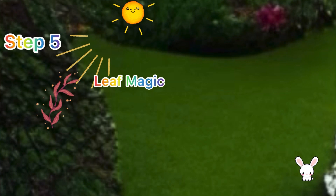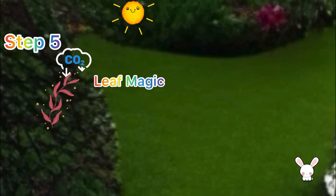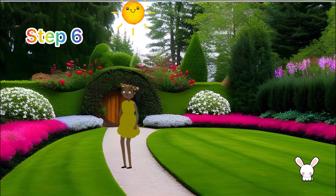Step five: leaf magic! Leaves are like power factories for plants. They soak up the sunshine, slurp up water, and breathe in carbon dioxide. With their superpowers, they create food for the plant and even release fresh oxygen for us to breathe. Wowzers!